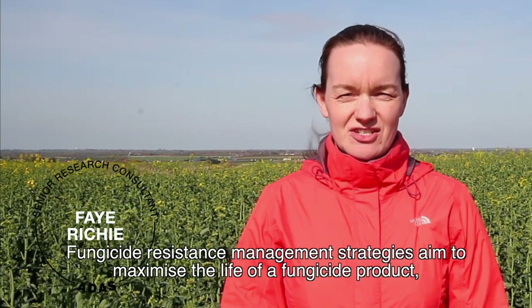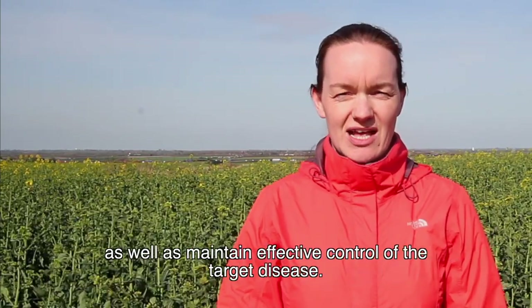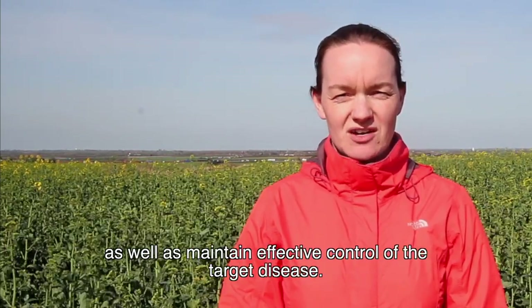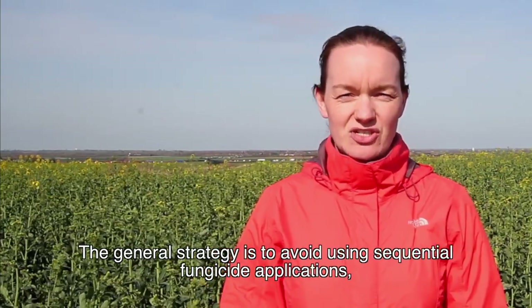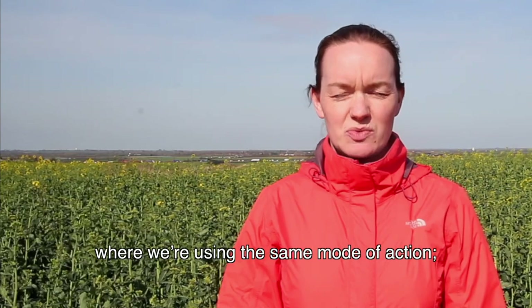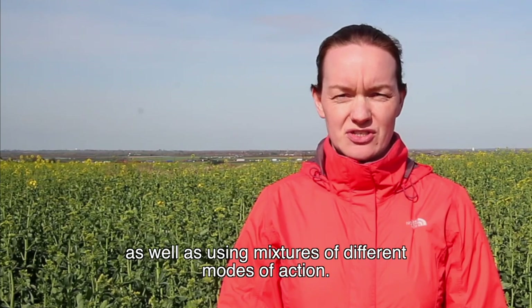Fungicide resistance management strategies aim to maximise the life of a fungicide product as well as maintain effective control of the target disease. The general strategy is to avoid using sequential fungicide applications where we're using the same mode of action, as well as using mixtures of different modes of action.